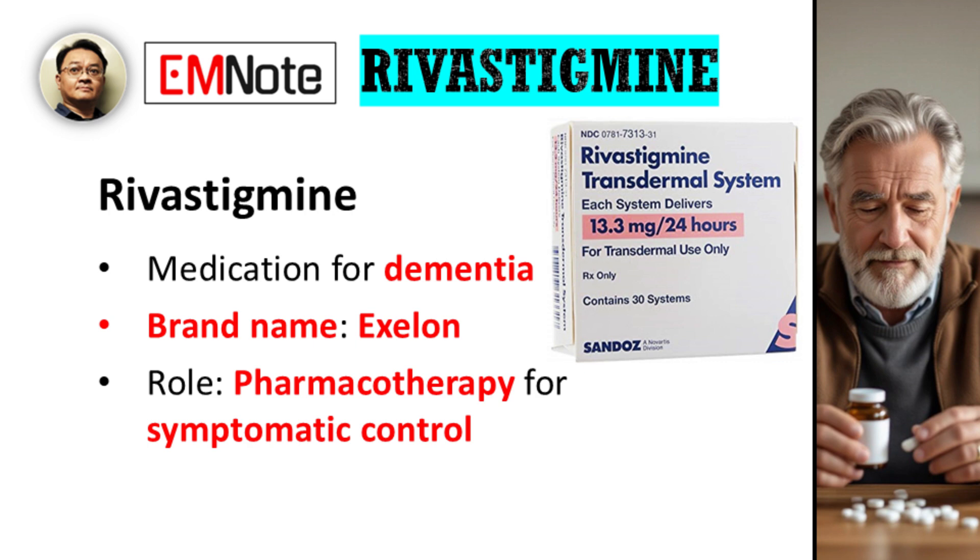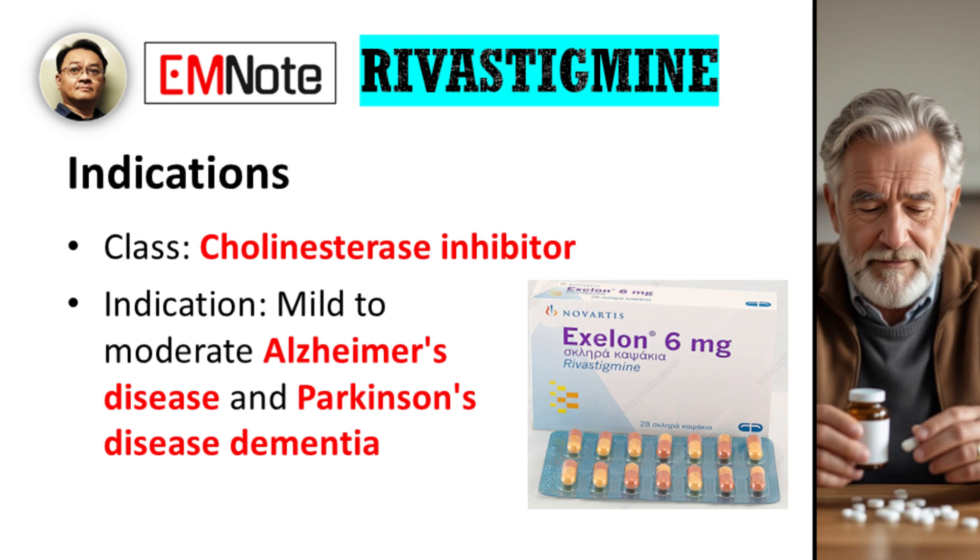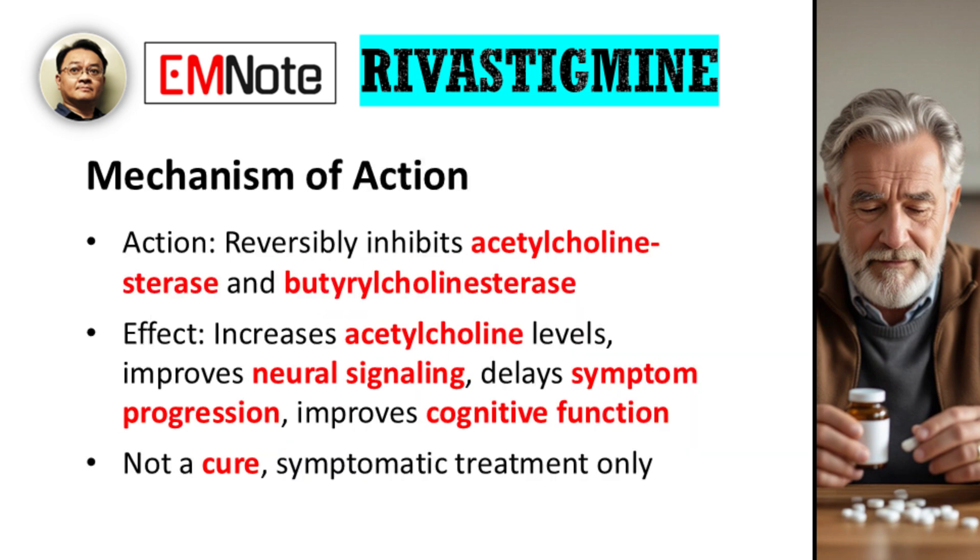Rivastigmine, brand name Exelon, is a crucial tool in our pharmacologic toolkit for managing certain types of dementia. Dementia management is multifaceted, but pharmacotherapy plays a key role in symptomatic control. Rivastigmine is a cholinesterase inhibitor, indicated for the treatment of mild to moderate Alzheimer's disease and Parkinson's disease dementia. Its primary mechanism of action is to reversibly inhibit both acetylcholinesterase and butyrylcholinesterase, effectively increasing the levels of acetylcholine in the brain. This augmentation of acetylcholine, a vital neurotransmitter, improves neural signaling, which in turn helps to delay the progression of symptoms and improve cognitive function. It's important to stress to patients and their families that this medication is not a cure and does not alter the underlying course of the disease — rather, it's a symptomatic treatment.